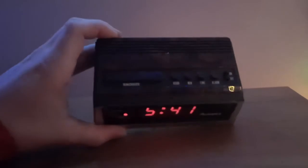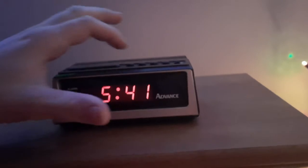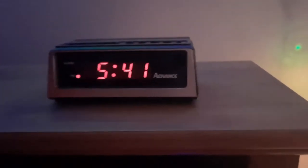First off, here in the office we have this Advance alarm clock, Model 3142. These lights are really making it dim. It has like a walnut green finish — really nice. I really like how the buttons feel on this clock.